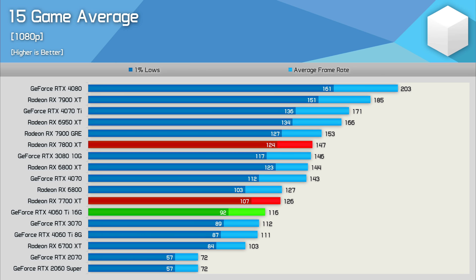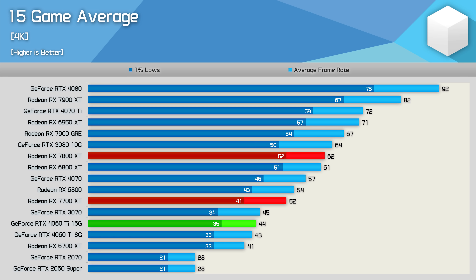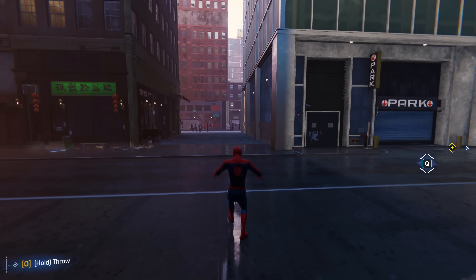Across 15 games tested, the 7700 XT was on average 14% slower than the 7800 XT at 1080p — a problem given it's only 10% cheaper — but 9% faster than the RTX 4060 Ti 16 GB, though we're only looking at RX 6800-level performance overall. At 1440p it was 16% slower than the 7800 XT, though 14% faster than the 4060 Ti. At 4K it's again 16% slower than the 7800 XT but 18% faster than the RTX 4060 Ti 16 GB.